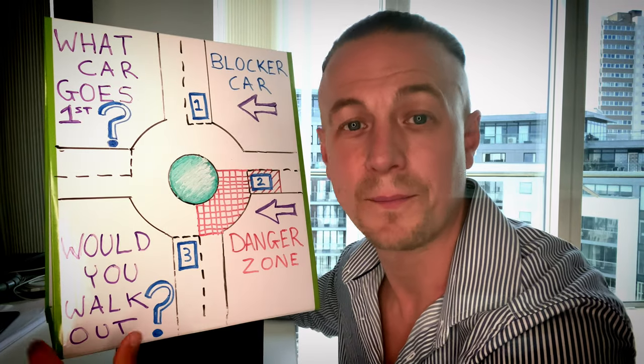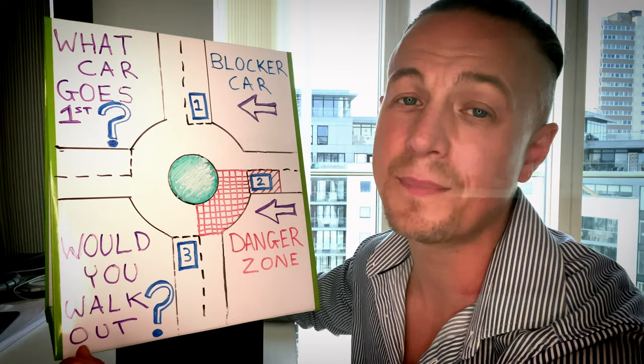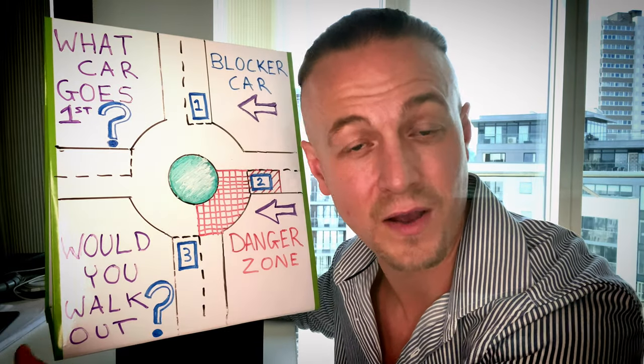Hello and welcome to 2daypass. My name's Scott, your friendly driving instructor, and in today's video I'm going to be teaching you when is it safe to drive out at a roundabout.